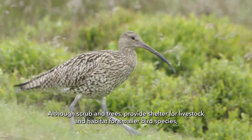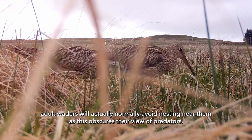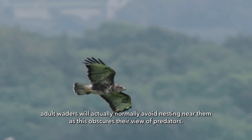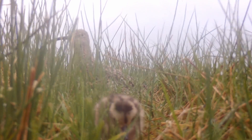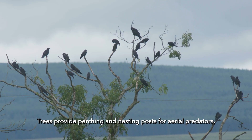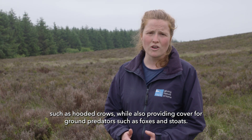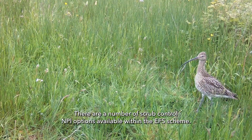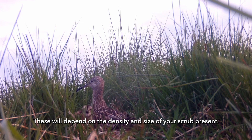Although scrub and trees provide shelter for livestock and habitat for smaller bird species, adult waders will normally avoid nesting near them, as this obscures their view of predators. Chick-rearing adults avoid such areas for the exact same reason. Trees provide perching and nesting posts for aerial predators such as hooded crows, while also providing cover for ground predators such as foxes. There are a number of scrub control MPI options available within the EFS scheme, which will depend on the density and size of your scrub present.